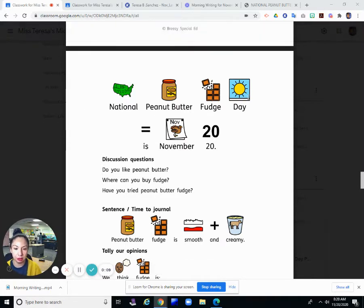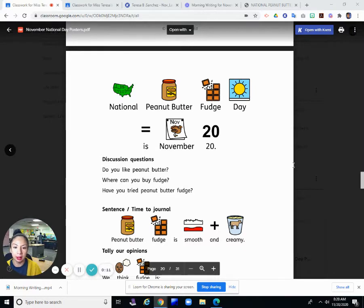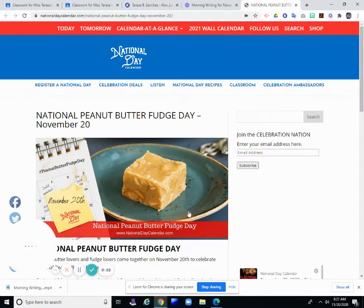National Peanut Butter Fudge Day is November 20th. I've never heard of National Peanut Butter Fudge Day. I'm not quite sure what Peanut Butter Fudge Day is, so let's look it up. Let's see what we have here.